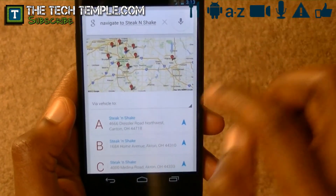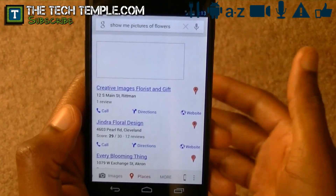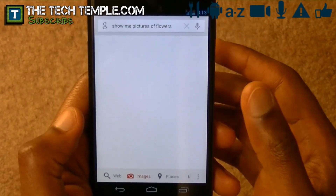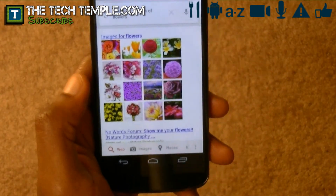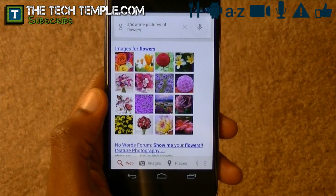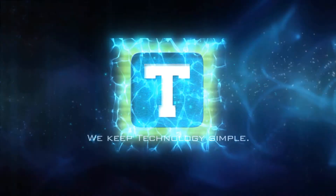Google Now is very cool. You can do a lot of stuff with it, and it's pretty cool that it tells you stuff automatically — like flight information, package information. The package thing I just love because I work from Amazon so often; it just helps so much. So that is Google Now on the Nexus 4 running Jelly Bean. Check out the rest of the videos. The Tech Temple.